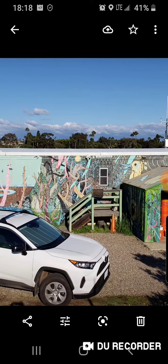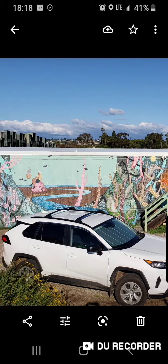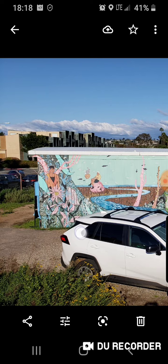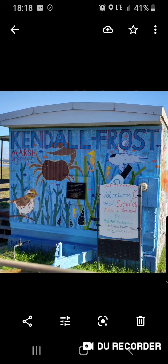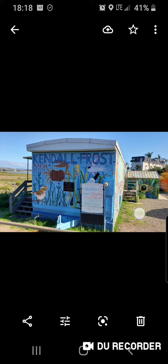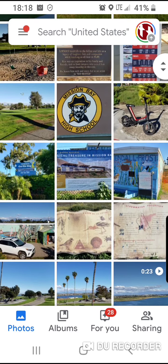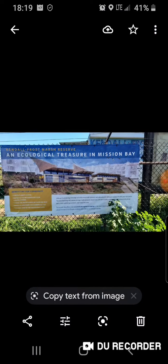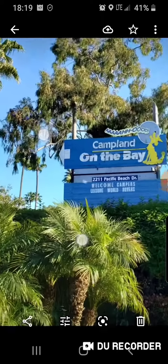This was a really cool building over at the north end of the area where I used to play basketball on the beach — on the bay — called Kendall Frost Marsh. And this was the sign in front of Kendall Frost Marsh.